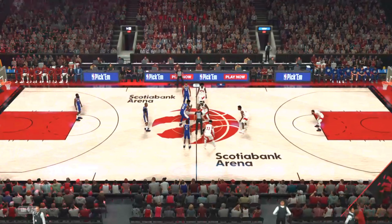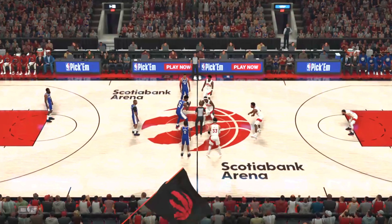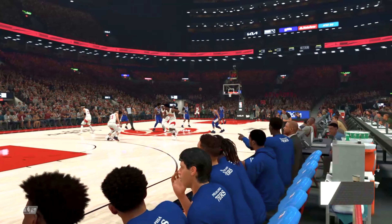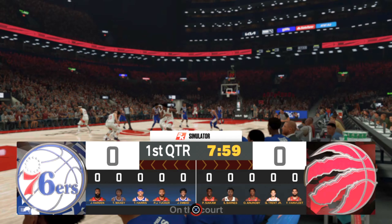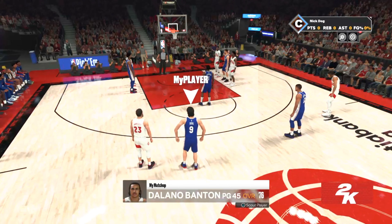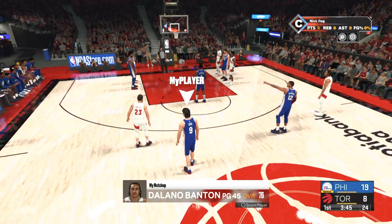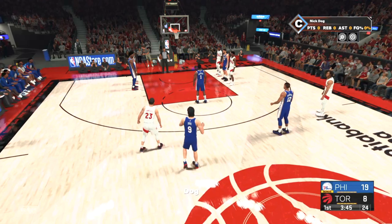Both teams tonight unafraid to run offense through their bigs. Grant, talk about the value of being able to do that. Yeah. Some lineup changes here for the Raptors - Achua checked in for Siakam, Lushay comes in for Barnes, and Banton comes in for Trent.